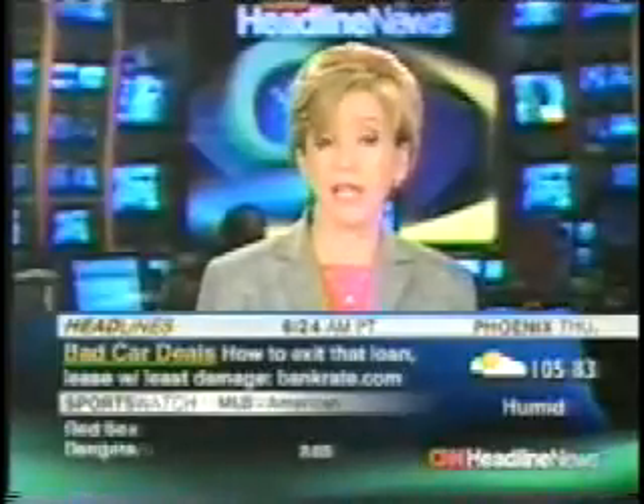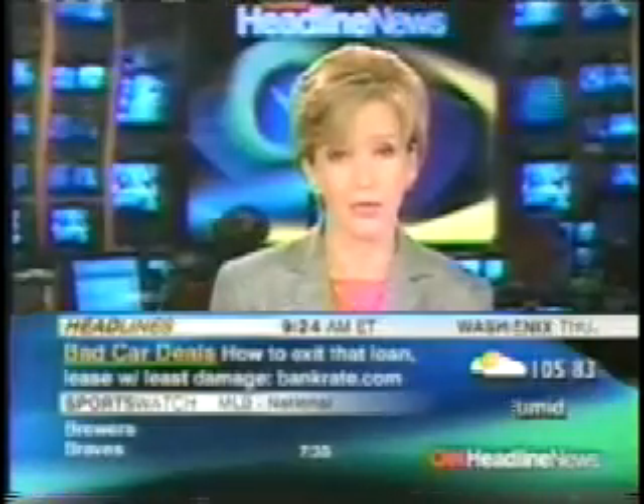U.S. troops in Afghanistan — danger lurks around every corner, but some new battlefield companions are helping to reduce the combat risks. Nick Robertson has that story.